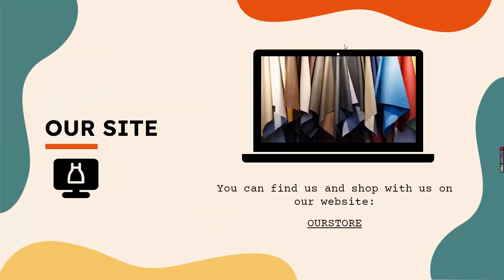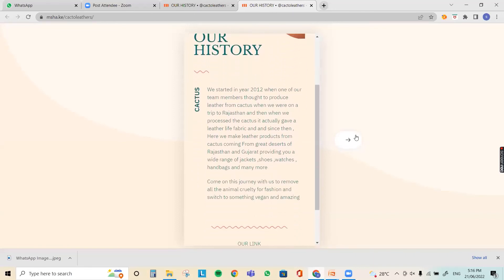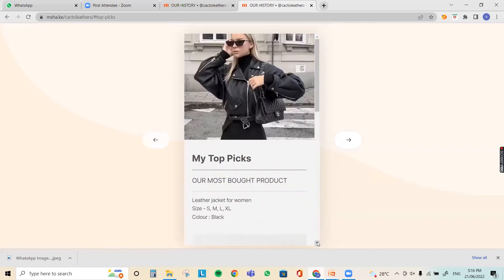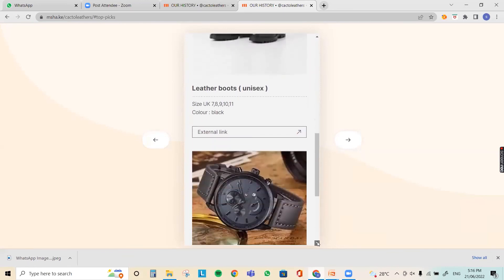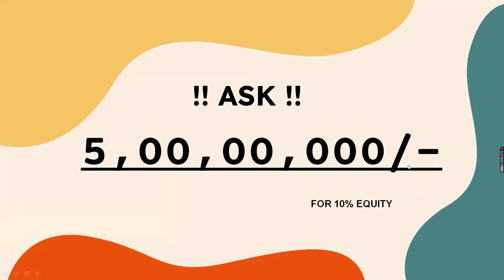Sharks, we also have a website created for our company. The front page tells the story of how we started this business, our idea, and our motive. The next page features the top six most purchased products from our company, including leather jackets, leather boots, and leather pants. We are here to ask you for 5 crore rupees for 10% equity in our company, to build leather that is animal-cruelty-free and eco-friendly.